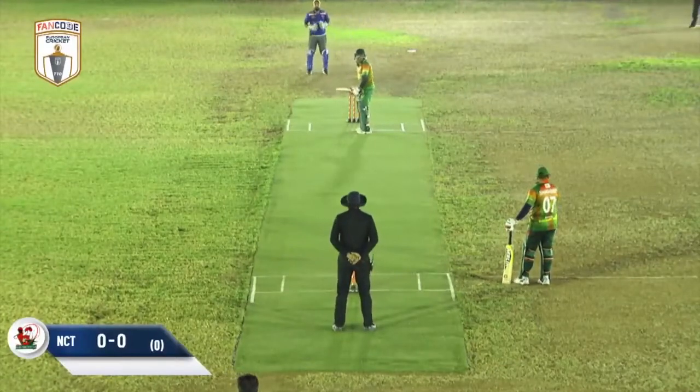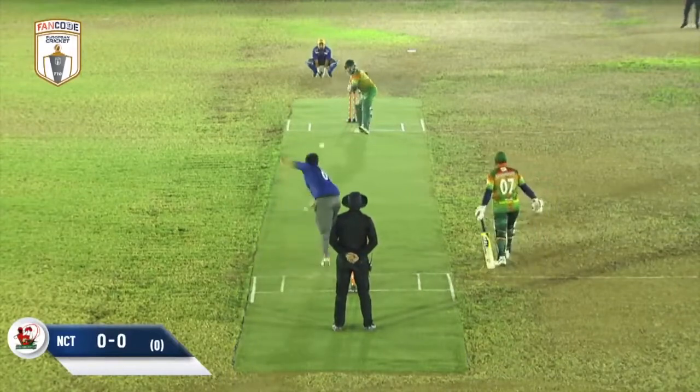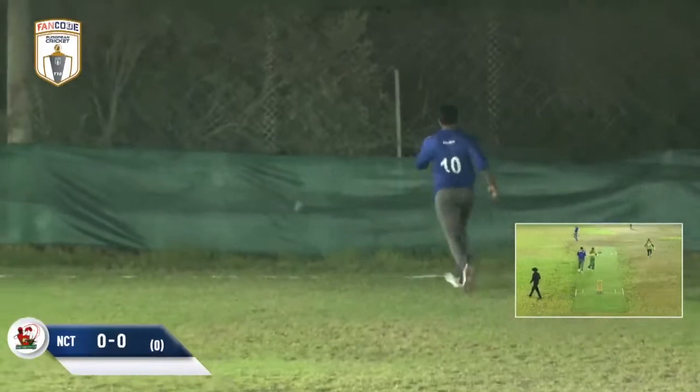It looks like we're about to get ready to face the first ball. It's Sora Pungle running in. And this one's taking a bit of an edge — it's a streakish boundary to start off.